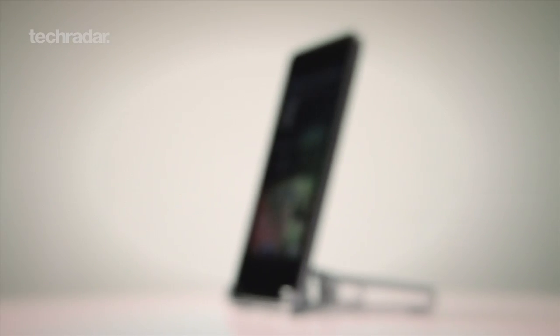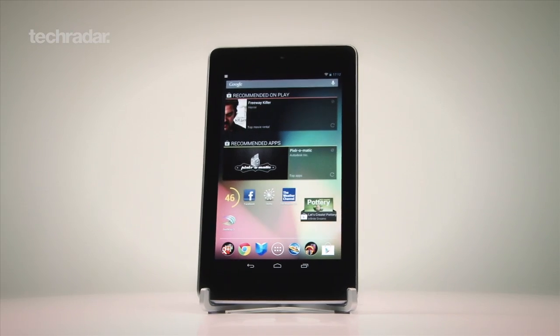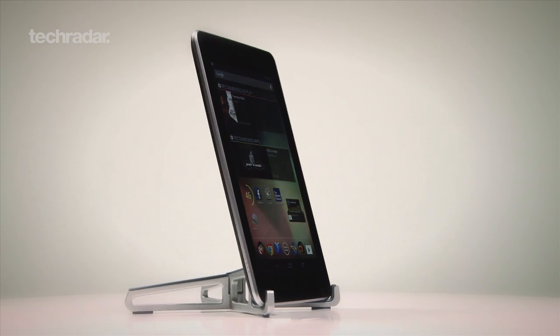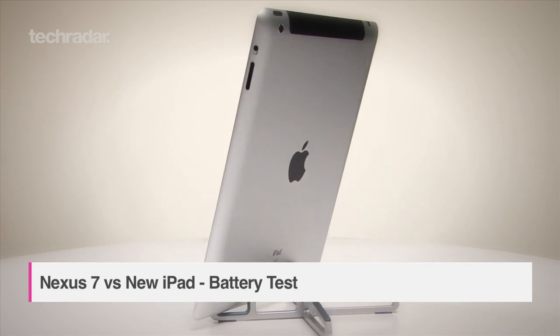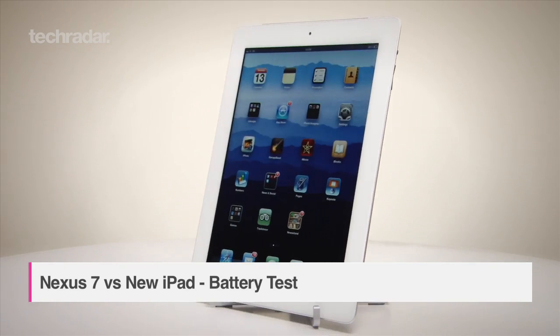The Nexus 7 is half the price of an iPad 3, but despite its low price point, its specs are definitely nothing to be sniffed at. Google's new tab has a quad-core Tegra 3 processor inside, compared to the new iPad's dual-core A5X chip.